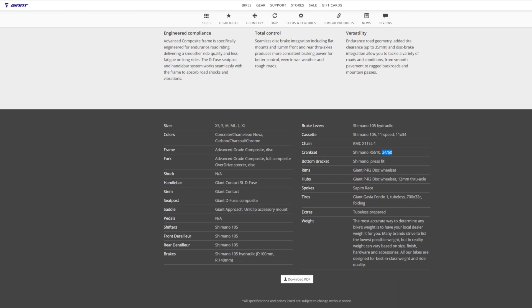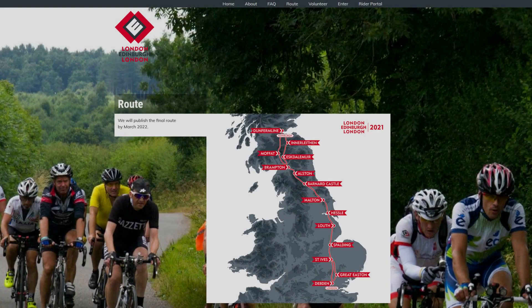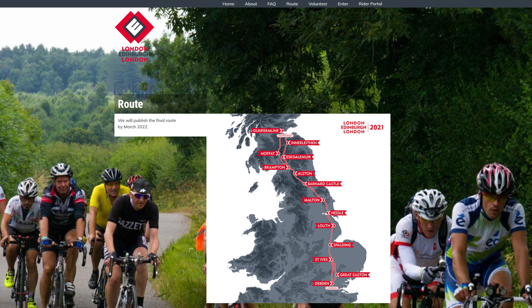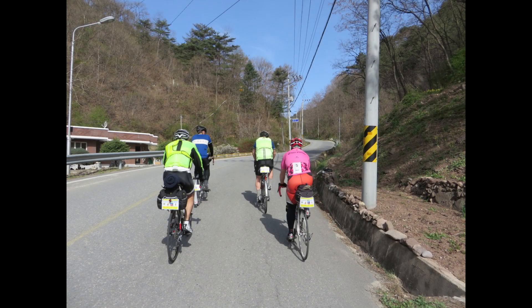Modern endurance bike gearing comes with a compact 50/34-tooth crankset and usually an 11-to-34-tooth cassette, which gives a 1-to-1 or 100% low gear ratio. Unfortunately, endurance cyclists like Randonneurs are still overgeared. Normal folks doing normal cycling will love compact gearing, but a Randonneur will ride a minimum of 200 self-supported kilometers on a Brevet, with some courses lasting up to 6 days.